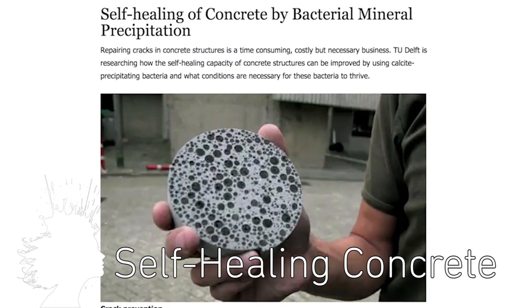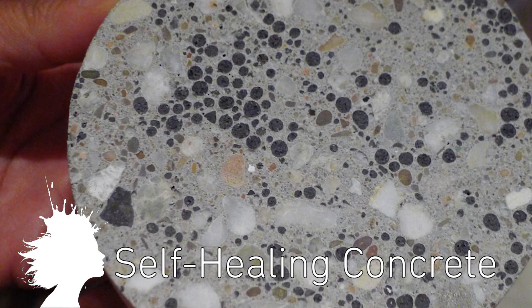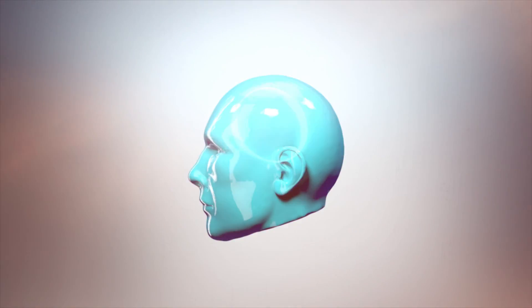This summer, the University of Cambridge will begin field testing self-healing concrete that's fueled by bacteria. And NASA would like to explore Jupiter's moon Europa with a robotic space squid. Vsauce! Kevin here. This is Mind Glow.